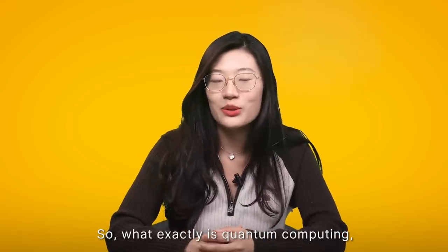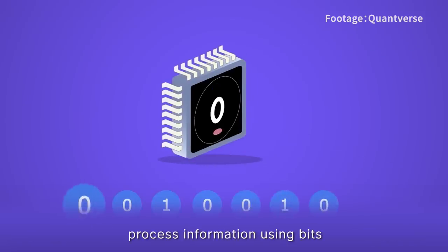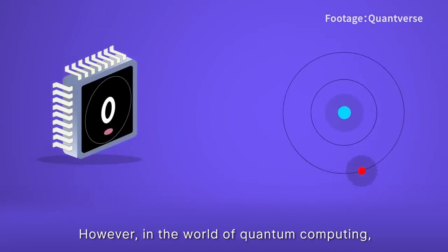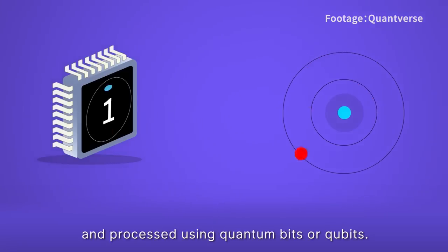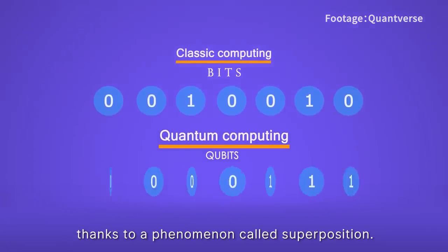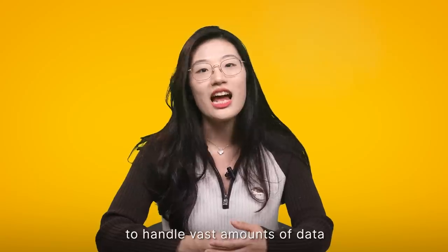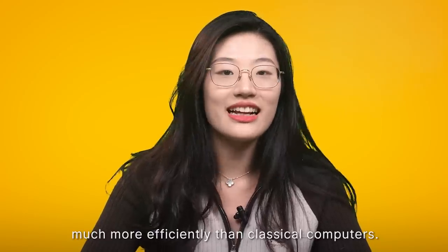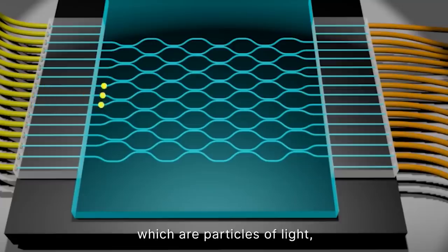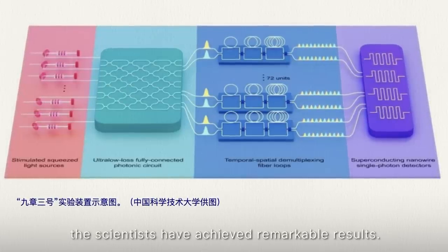So what exactly is quantum computing and why is it such a big deal? To put it simply, conventional computers process information using bits that represent either a zero or a one. However, in the world of quantum computing, information is stored and processed using quantum bits, or qubits. Unlike regular bits, qubits can exist in multiple states simultaneously, thanks to a phenomenon called superposition. This unique characteristic allows quantum computers to handle vast amounts of data and perform complex calculations much more efficiently than classical computers. The Jiu Zhang 3 prototype utilized the power of photons — particles of light — to carry out quantum computations, and by manipulating these photons and their interactions, the scientists achieved remarkable results.